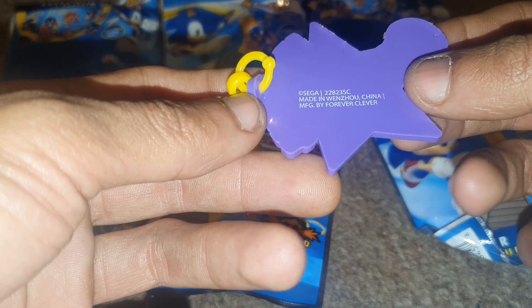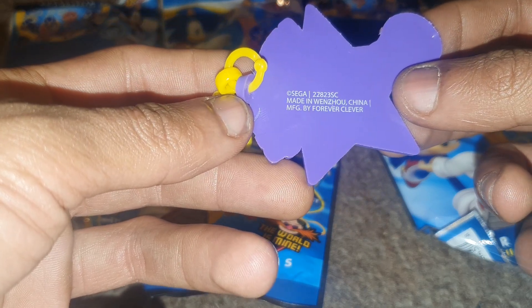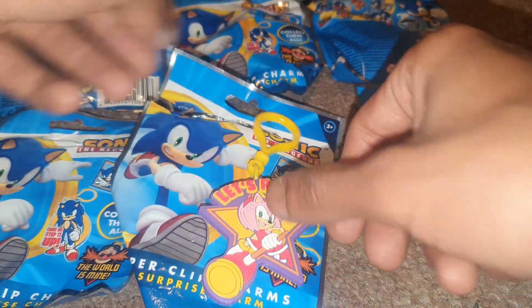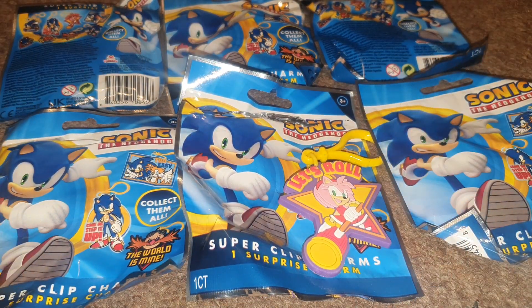Made in Wenzhou, I believe, in China. MFG by Forever Clever, and obviously licensed by Sega. So that's the first of many — hopefully like I said we can get six different ones. Go and check these out, see if you can get hold of them in your local Poundland. Thank you all for watching, I've been GMG News. Have a fantastic day, I'll see you all soon.